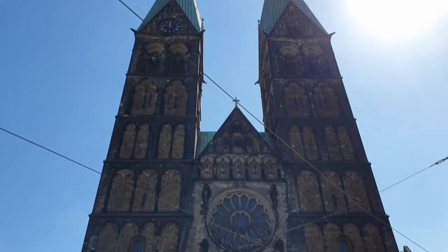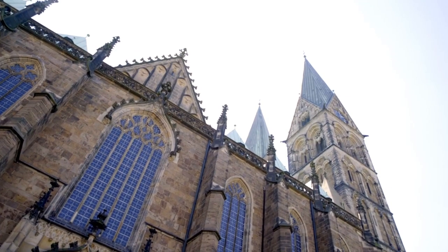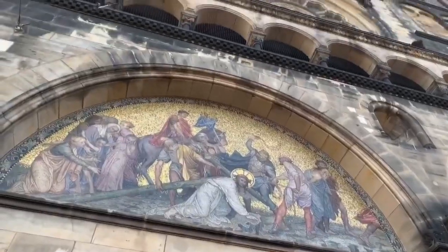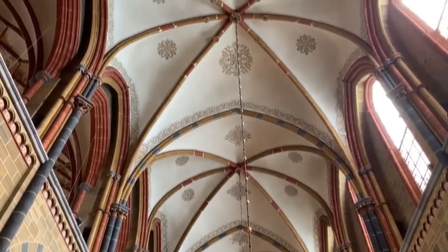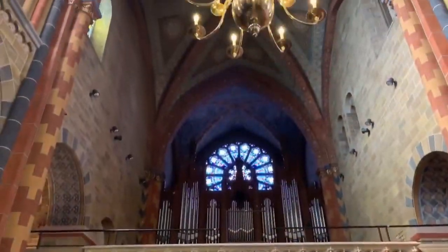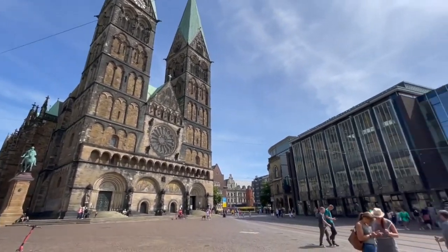St. Peter's Cathedral is architecturally stunning both inside and out. There is a beautiful altar and stained glass windows worth seeing. The exterior with its twin 98-meter tall towers that break the city skyline was restored in 1898, while its richly decorated Baroque pulpit was a gift from Queen Kristina of Sweden in the 17th century. You can go up the south tower of St. Peter's Cathedral and enjoy a breathtaking view of the city. The Cathedral offers free admission to everyone.